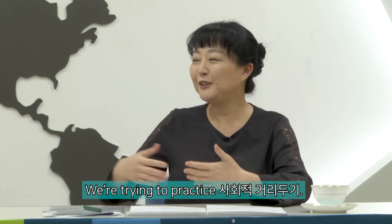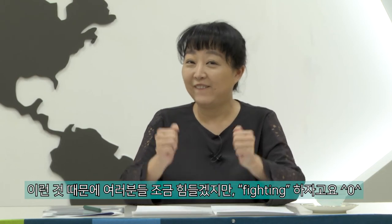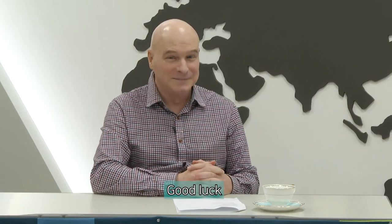이렇게 해서 한림 공식 유튜브 채널을 통해서 학생들 여러분들과 만나봤어요. 지금 다들 어려운 시기일 거라고 짐작은 하는데, we are practicing 사회적 거리두기 — social distancing. We keep about 2 meters or more apart because of COVID-19. Our students stay home and we are on campus trying to teach online. 이런 것 때문에 여러분들 조금 힘들겠지만, 파이팅! — which means 'good luck,' 'let's go.'